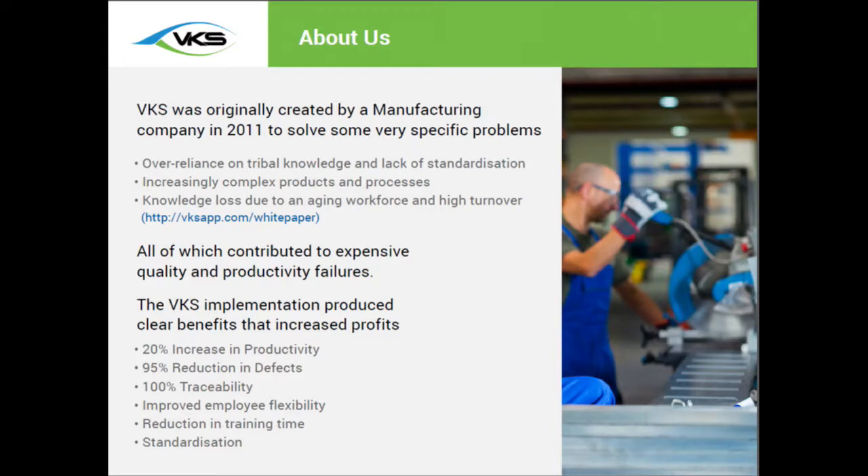Something that's pretty interesting about our company is actually where we come from. Our software was originally developed by a manufacturing company based out of Montreal, Canada. This organization was a high-mix, low-volume manufacturing company, about 300 employees, and it was quite a diverse environment — they did everything from fabrication to machining, assembly, and welding, so really quite vertically integrated.